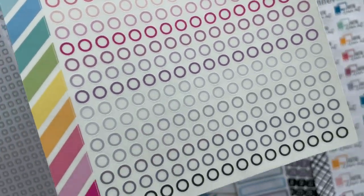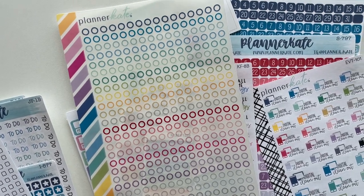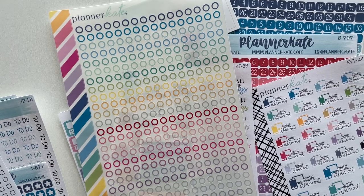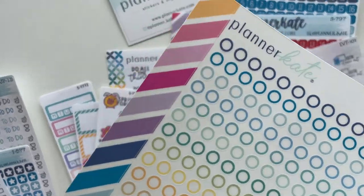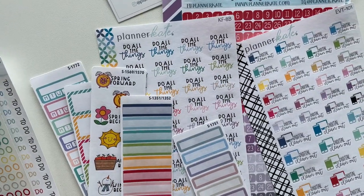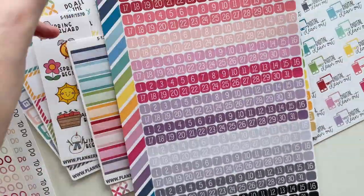I also got some translucent stickers to see what they're like. Again, the cuts all look very accurate. These would be really good to go over annual dates-at-a-glance calendars at the front of a planner — for marking birthdays, special events, or holidays when you still want to see the number underneath. That's why I got these translucent stickers. And again, she even gives you that rainbow coordinating washi strip on the side, so there's just no wasted space at all on these sheets, which I absolutely love.